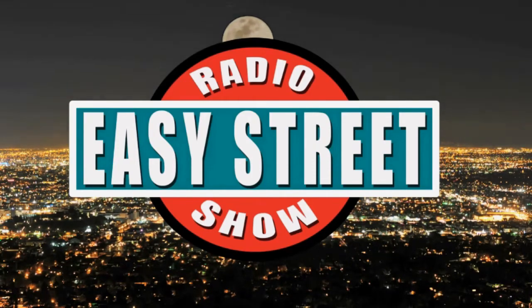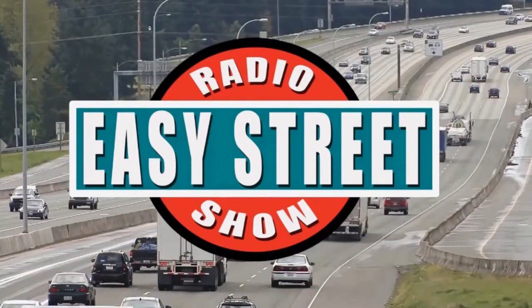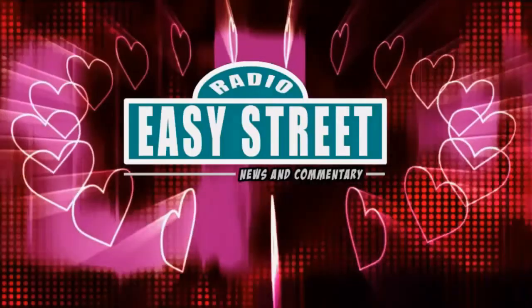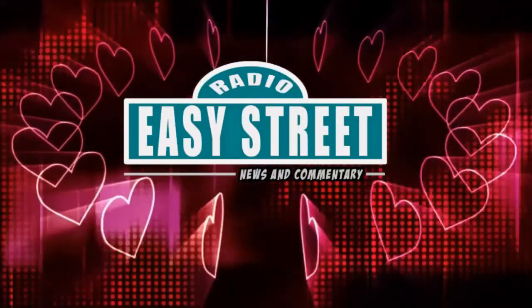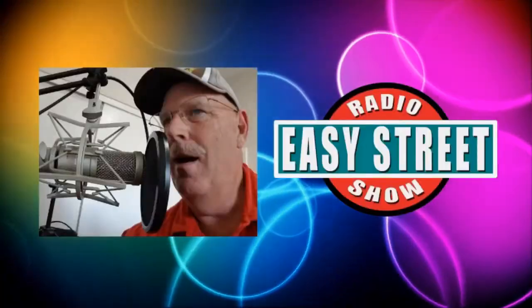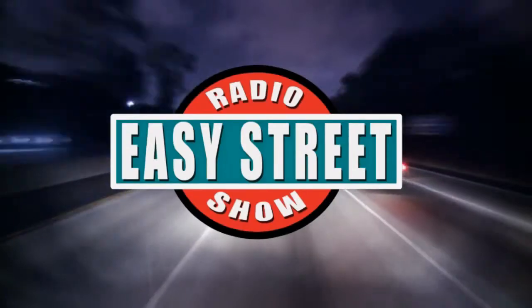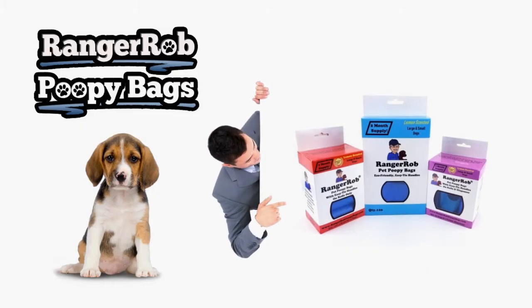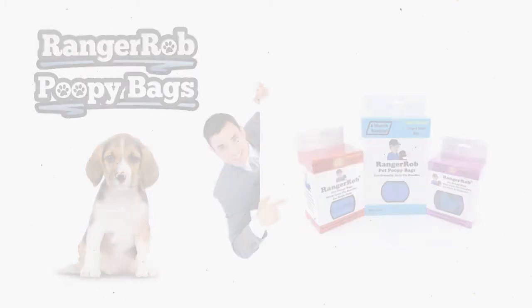We're on Easy Street, and it feels so sweet, cause the world is but a treat, when you're on Easy Street. Welcome to the Easy Street Radio Show, hosted by Rob Scribner. Grab a cup of coffee and let's get started. Our videos are made possible by Ranger Rob Poopy Bags, available at Amazon right now.